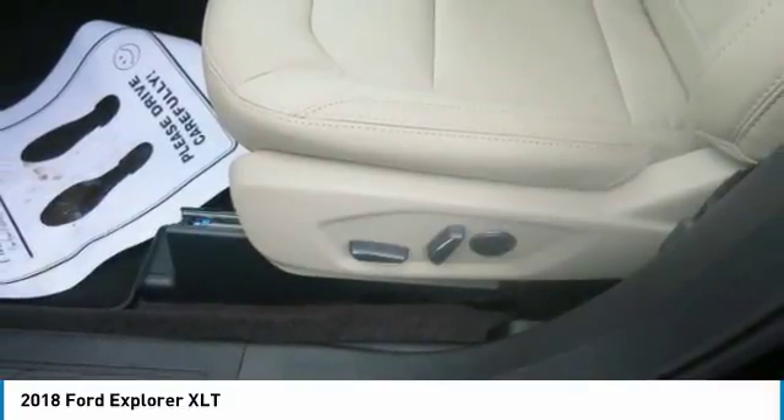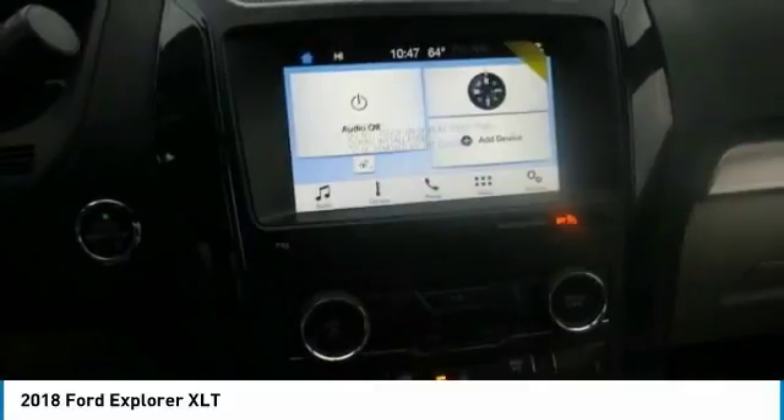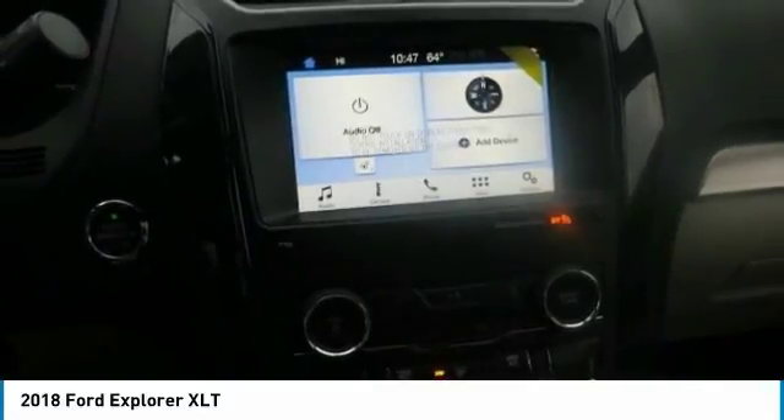And with both the 2nd and 3rd row seats folded flat, Explorer provides up to 81.7 cubic feet of cargo space.